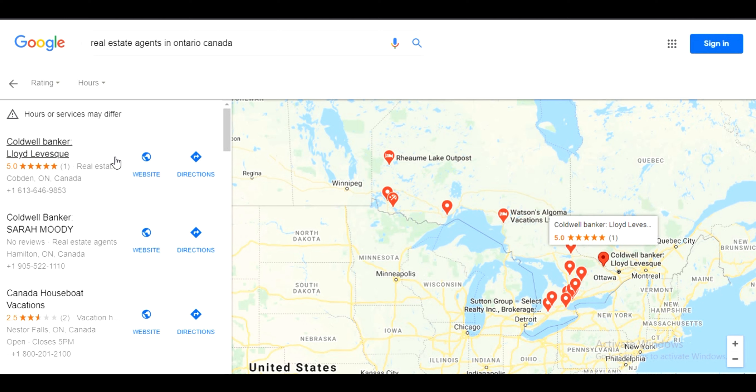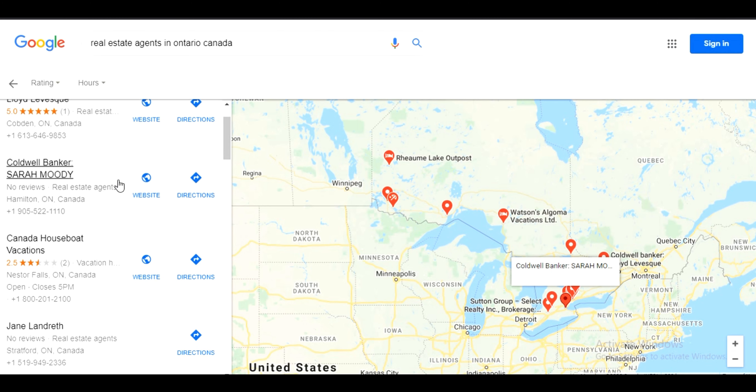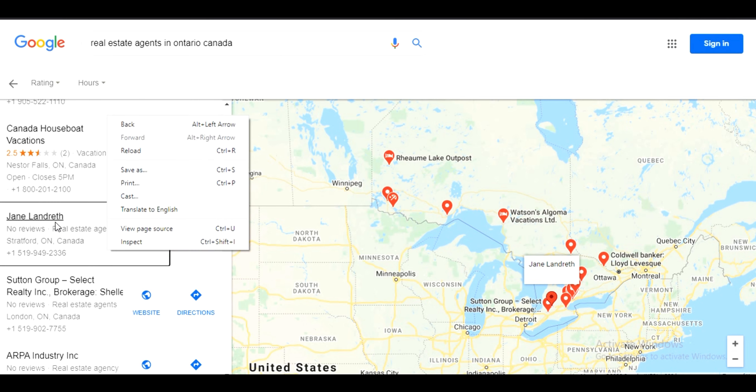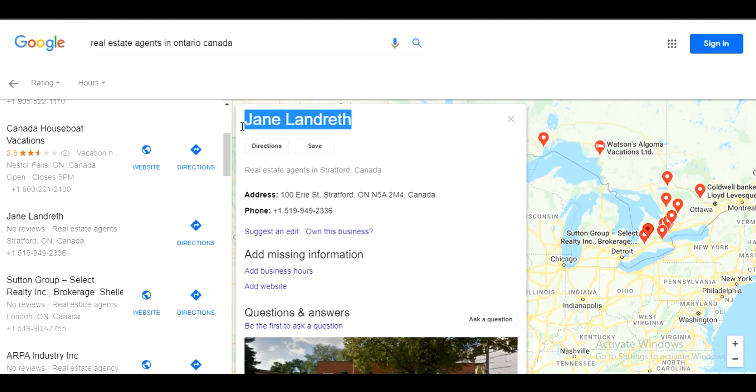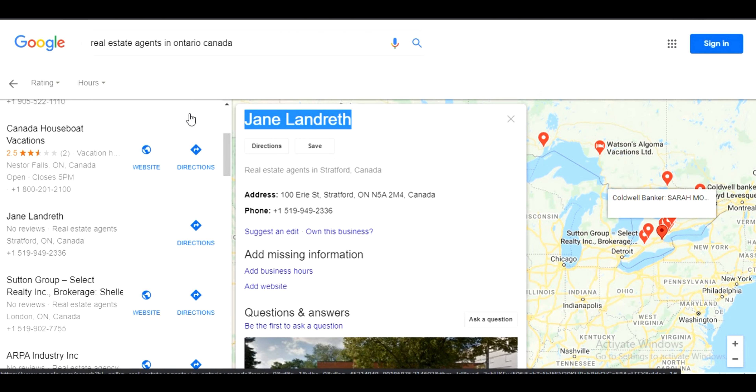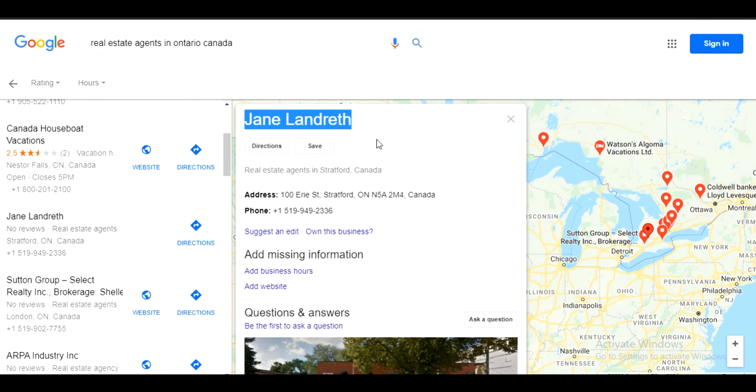The reason for going to these last pages — between pages 10 to 20 — is that these listings do not have good local business ranking on Google. We are going to find those people and businesses who do not have a good ranking already. We do not want to target any company; we want to target individual agents, so let's search for one.